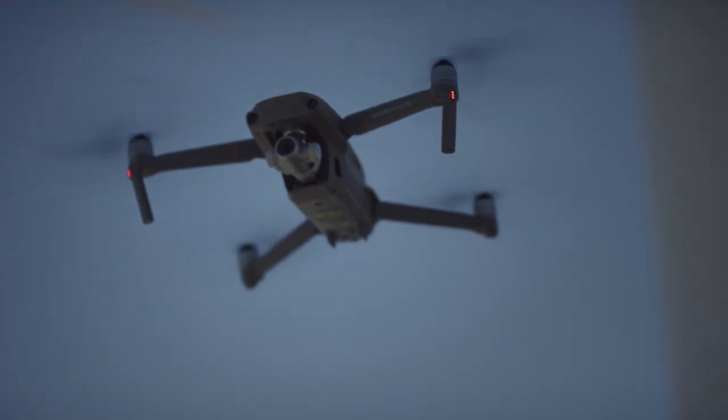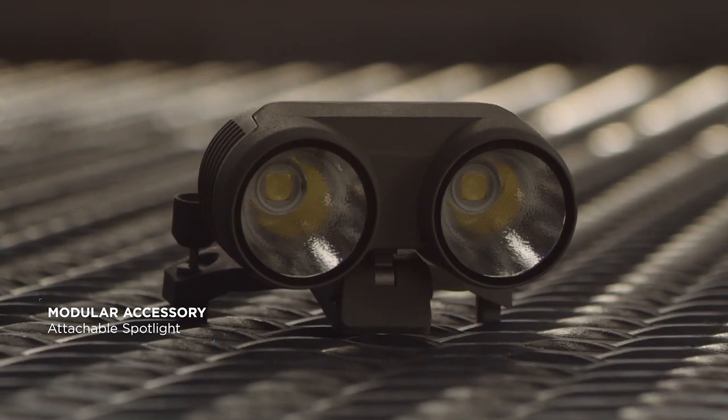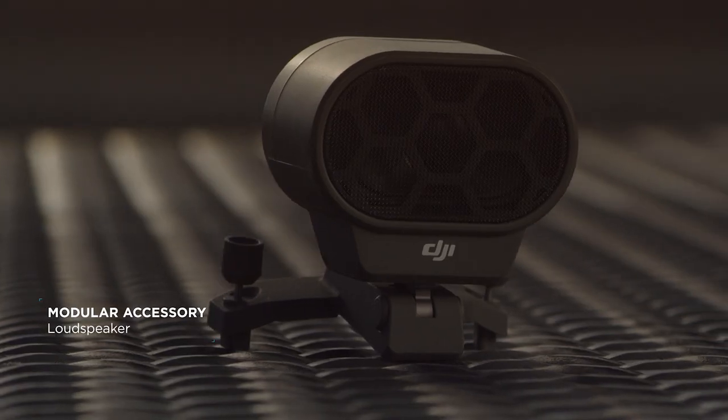the Mavic 2 Enterprise has you covered with expansive accessories that let you direct team members and operate in more scenarios than ever before.